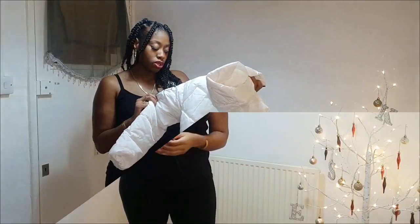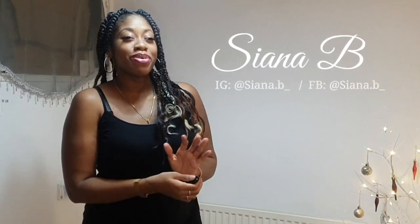Hi guys, it's Tiana B, welcome back to my channel. In today's video we're going to be looking at some clothes that I bought from eBay. I decided to shop on eBay because I saw some clothing on a few other websites and in some shops but I wasn't prepared to pay the price. On this channel we shop on a budget, so I went on eBay, did a picture search, purchased the items, they've arrived, and I'm ready to show you what they look like and if they're worth the money.